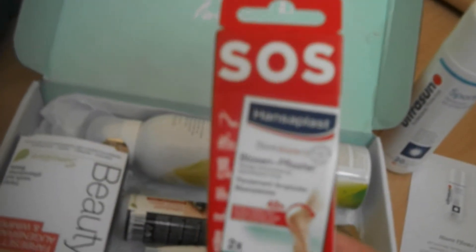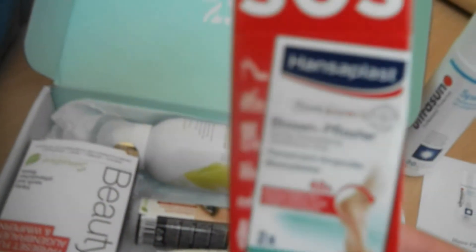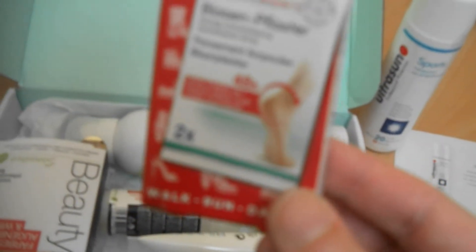Ich freue mich, das zu testen, weil ich das noch nicht kenne. Dann sind enthalten: SOS Hansaplast Blasenpflaster – das ist so eine Probe. Zwei Stück sind drin und die haben einen Wert von 2 Euro.